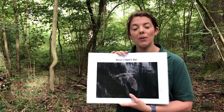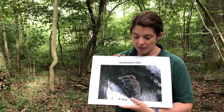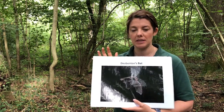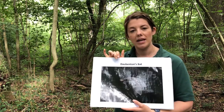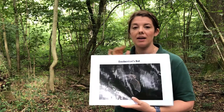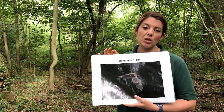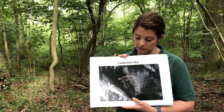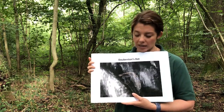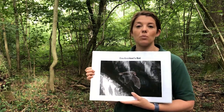The next bat is the Daubenton's bat, sometimes referred to as the water bat. These bats can be identified by their size — they're small to medium sized with brownish fur, a greyish tummy and a pink face. They have the term 'water bat' because they like to forage for their food close to the water. They often roost in trees, bridges, under tunnels and canals, and will take insects — midges, caddisfly, mayflies — off the surface of the water. They can even use their feet and sometimes their tails to help forage whilst feeding.